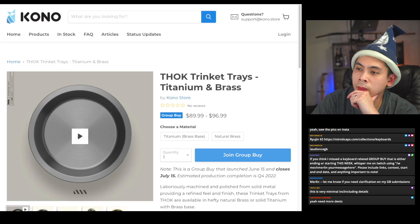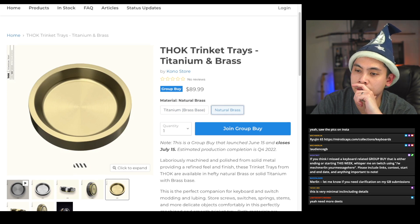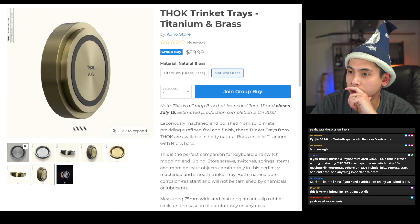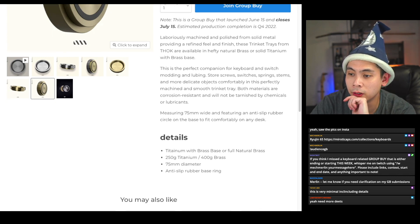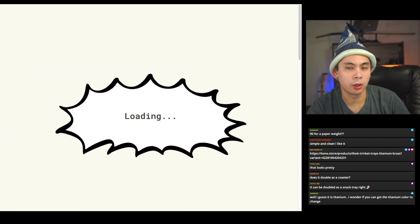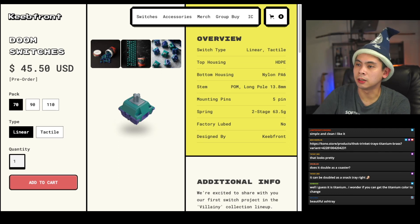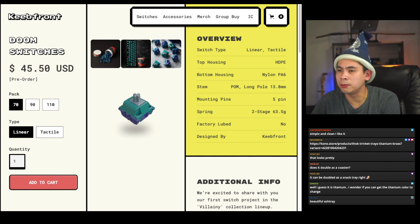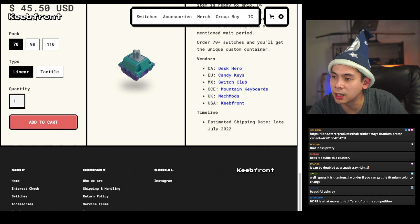From Baron Law — a trinket tray available in titanium at $96.99 or natural brass for about $90, a screw tray from Thok. 250 grams in titanium or 400 grams in brass, with an anti-slip rubber base ring. Also from Baron Law — a new switch called the Doom Switch, $45 for a pack of 70. Available in linear or tactile, top housing HDPE nylon PA6, bottom housing long pole at 13.8mm, 5-pin, two-stage spring, no factory lube, designed by Keep Front. Estimated shipping late July 2022.